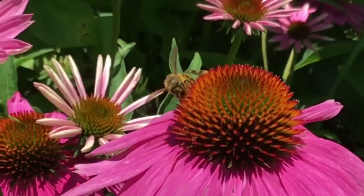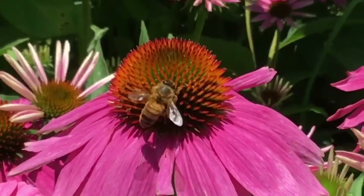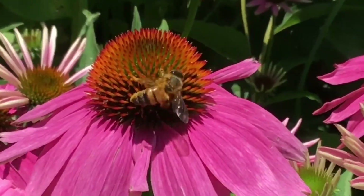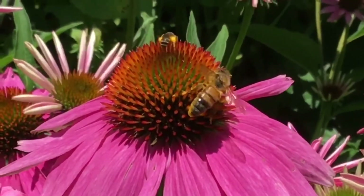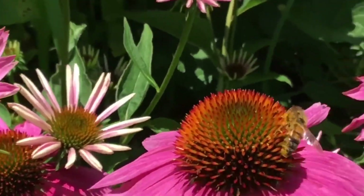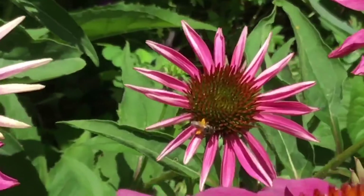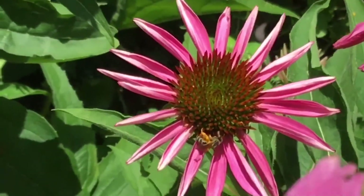Right here I had a honeybee really busy at work on my coneflowers. These are super important because they pollinate — they help flowers to blossom — and they also make delicious honey. I got two of them and you can see their back legs are filled with pollen. Look at those back legs on that one. He's gathering all that pollen on his back legs and he's going to take it back to his hive.